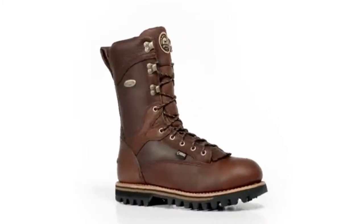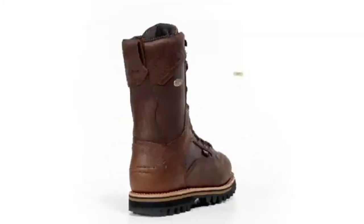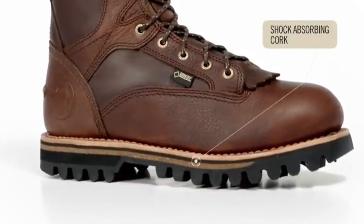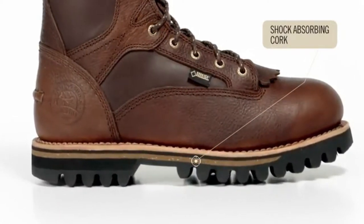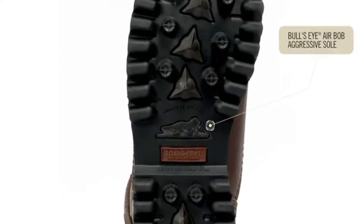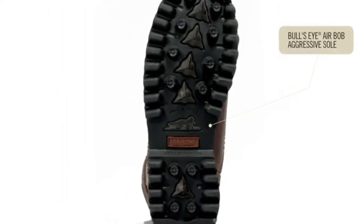Additional comfort features have been added including a removable anatomically correct footbed with scent band odor protection. There is also a unique layer of shock absorbing cork in the midsole that reduces weight and provides additional underfoot comfort. A dual density bullseye air bob aggressive sole provides excellent traction to grip difficult terrain.